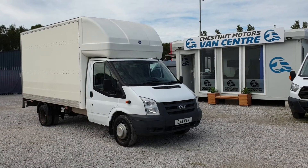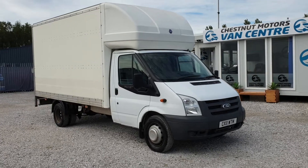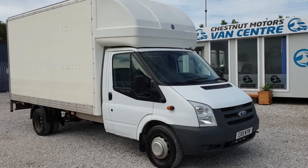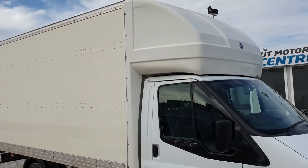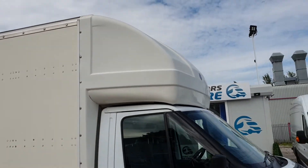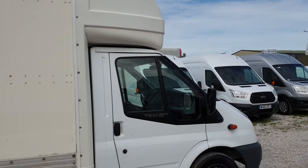Hi, I'm Richard from Chestnut Van Centre. This is a 2011, 11-plate full Transit Luton. Now this has come in on part exchange from a local company. We normally send our part exchanges to auction or often to other traders. However, this one was too good, so we're going to retail it.